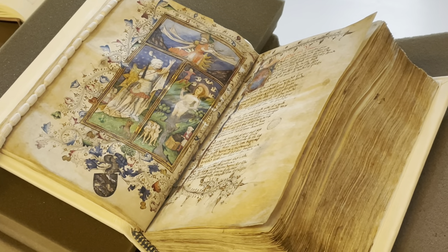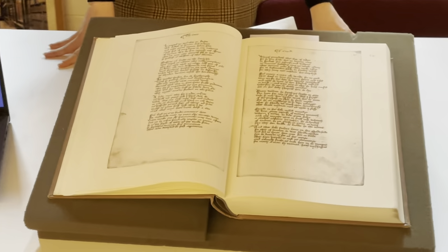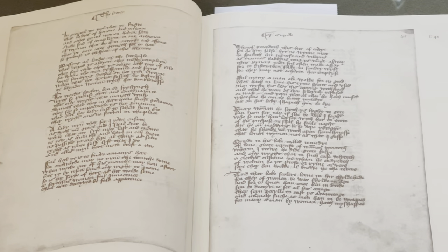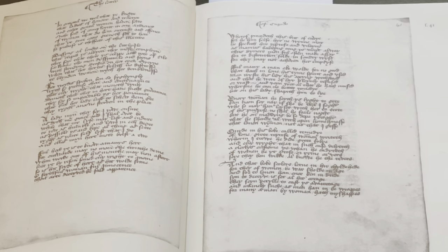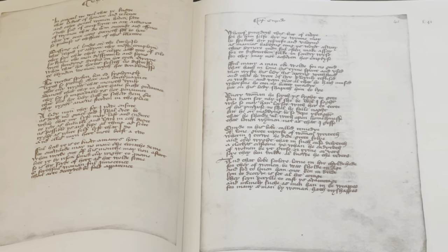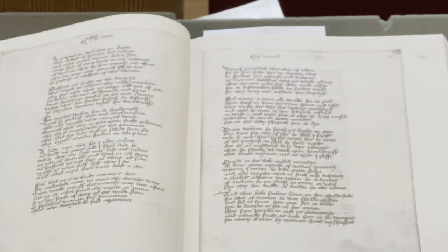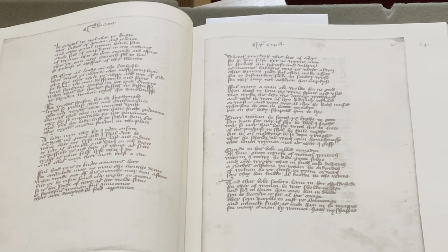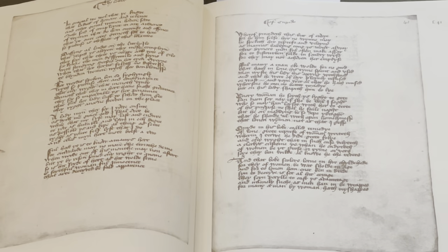The first one I have open here in the facsimile version of the manuscript, and it's Thomas Hoccleve's Letter of Cupid. At some point in the manuscript's life, the quire that this poem is in was accidentally shuffled, so the stanzas are now in completely the wrong order. On top of that, the central bifolium was taken out and folded back on itself. So in a linear sense, it doesn't make any sense — it's complete nonsense.